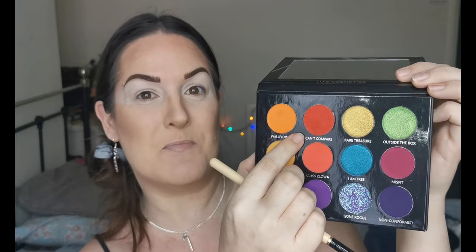I've primed my eyes with the ABH eye primer — first time using it. I'm taking a Spectrum A12 brush and diving into this beautiful red. Today's look is going to be a Christmassy red and gold look.